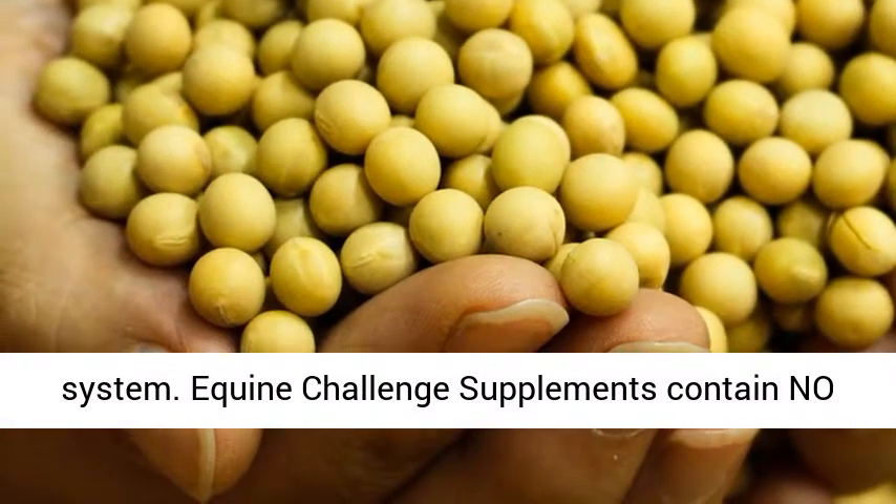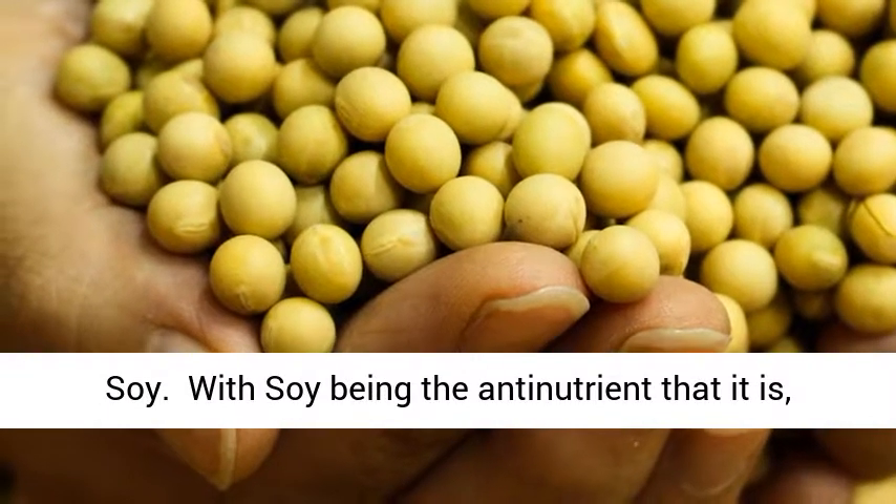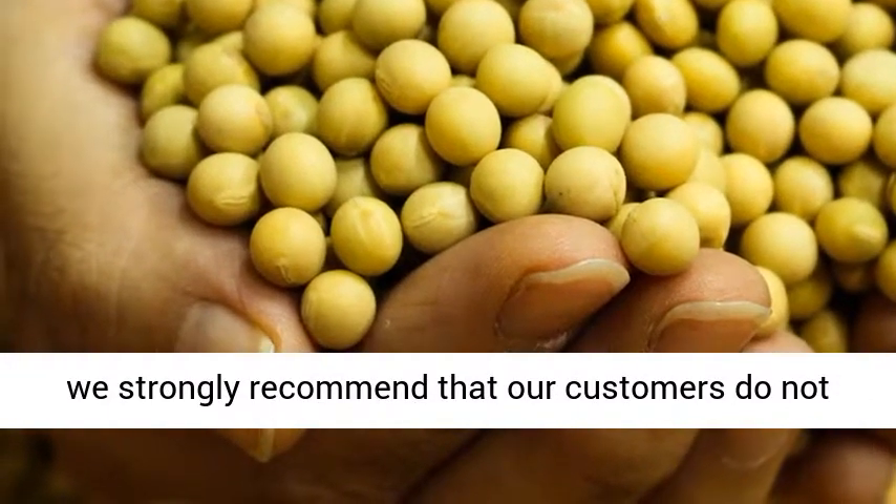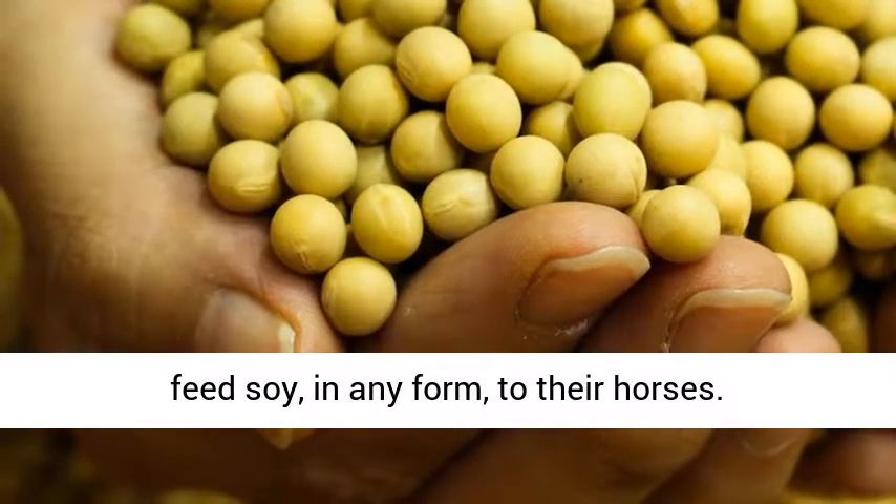Equine Challenge supplements contain no soy. With soy being the anti-nutrient that it is, we strongly recommend that our customers do not feed soy in any form to their horses.